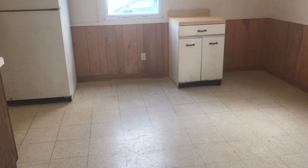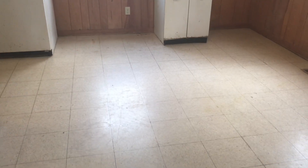This is 2945 Cromwell. I'm going to do a move-out inspection. We're starting in the kitchen. The kitchen floor is badly stained and dirty — I would suggest replacing it.